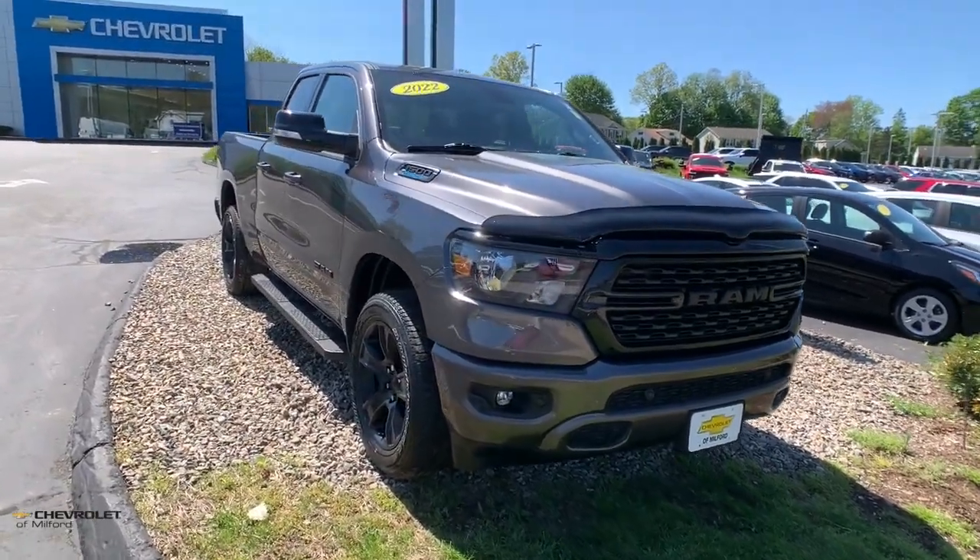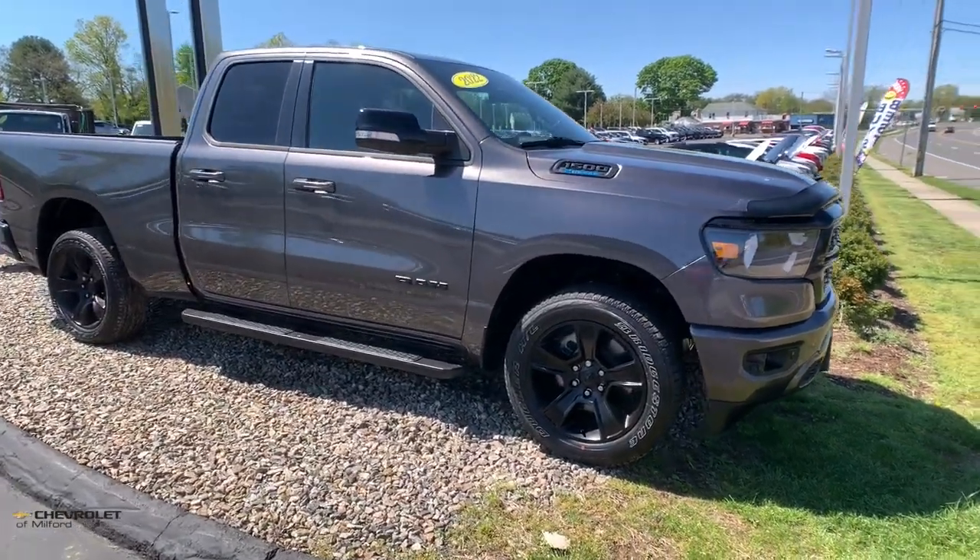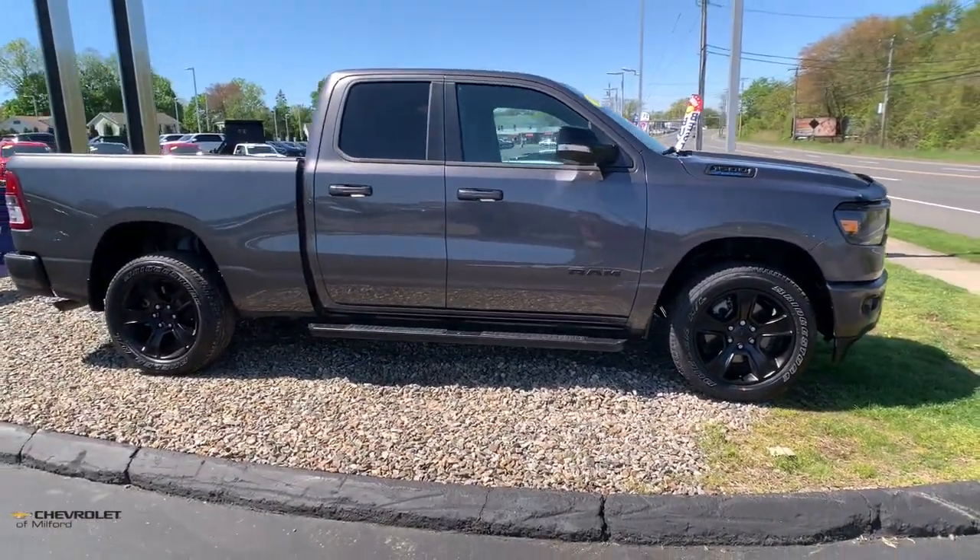Picture yourself in the 2022 Ram 1500. With less than 20,000 miles on the odometer, this vehicle provides excellent value.